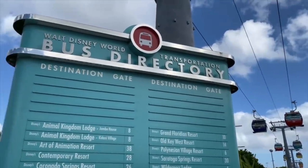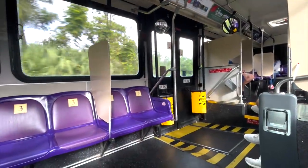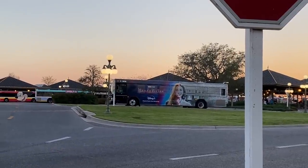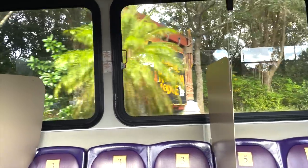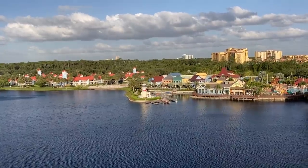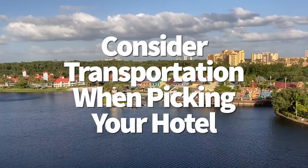Another thing to know about those buses: you will wait for buses at the end of the night when you're leaving the parks at closing time. Even if they are running a little bit faster — because they often send more buses when they know more people are going to be waiting — it could take an hour to actually get back to your room because of the number of people waiting. So if you're in the middle of trying to figure out what hotel you want to stay at at Disney World, you definitely want to consider transportation for that too.